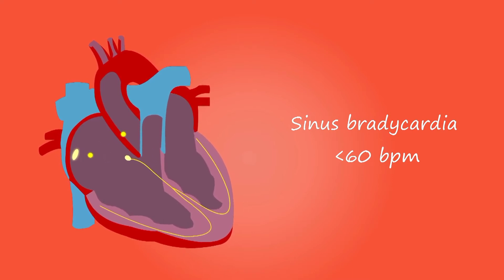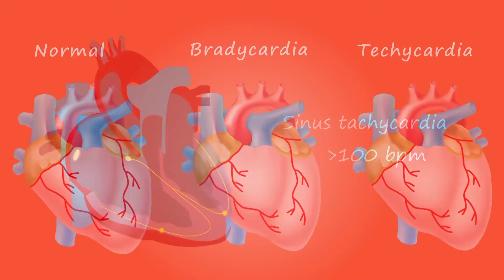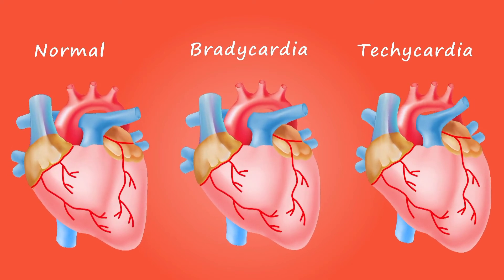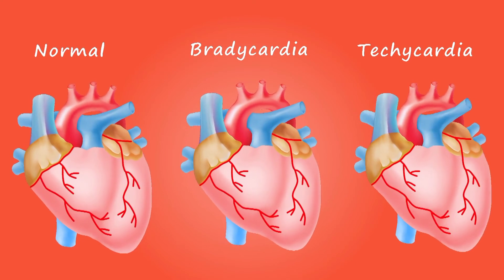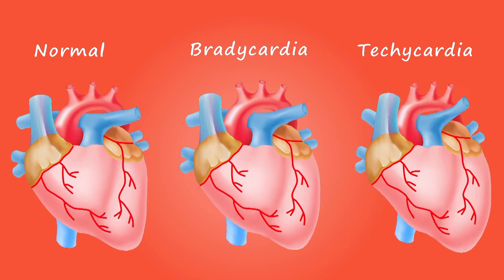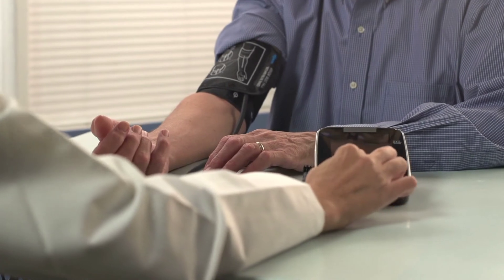Causes: heart failure often develops after other conditions have damaged or weakened the heart. However, heart failure can also occur if the heart becomes too stiff. In heart failure, the main pumping chambers of the heart — the ventricles — may become stiff and not fill properly between beats. In some people, the heart muscle may become damaged and weakened, and the ventricles may stretch to the point that the heart can't pump enough blood through the body. Over time, the heart can no longer keep up with the typical demands placed on it to pump blood to the rest of the body.